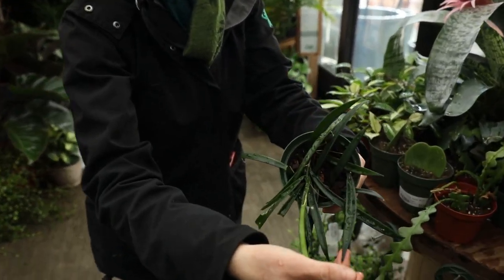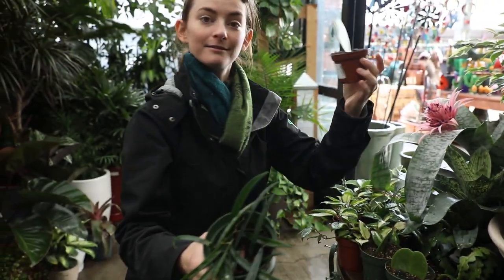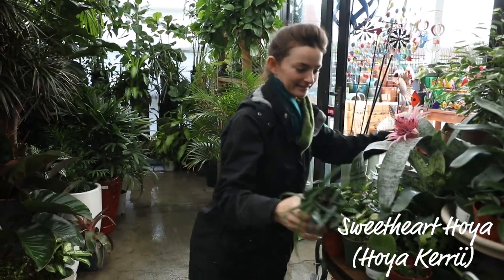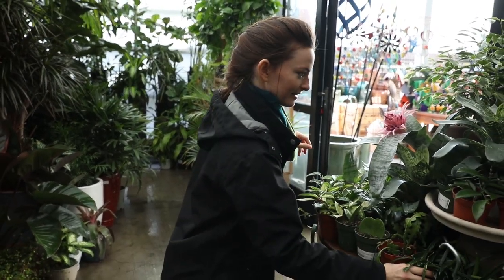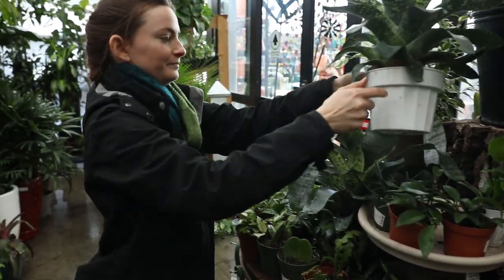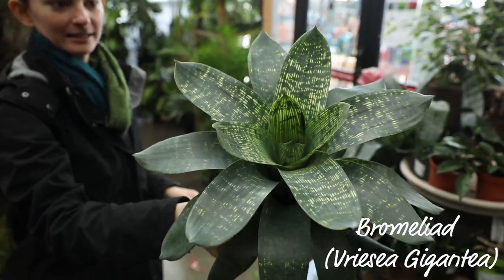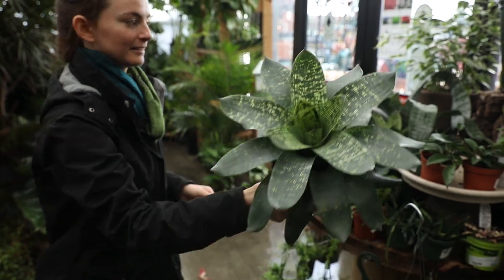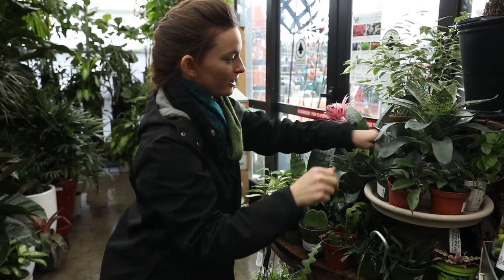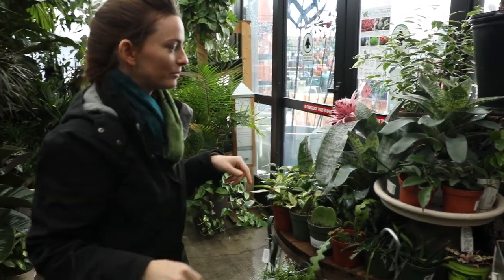Look at all the different leaf types you can get. Here's even the Sweetheart. This one's gorgeous. This is a Variegata Gigantea. That one's going to like bright light. You can water it a little in the soil and put some in the cups here. Pretty easy going plant.